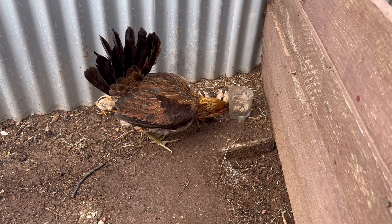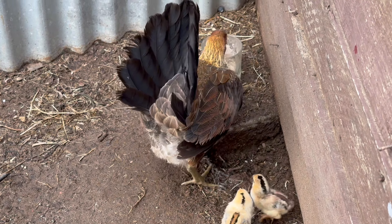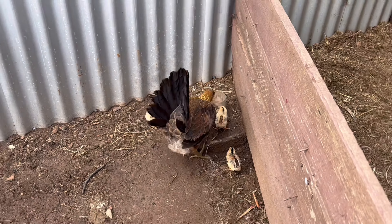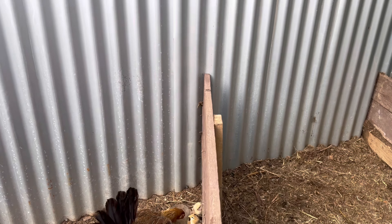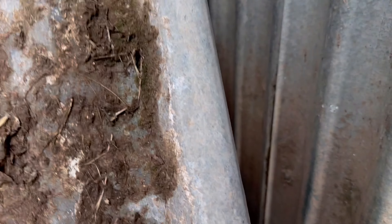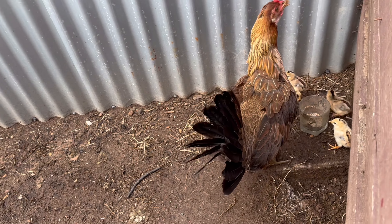Now we've just got one baby chick left. He's trying to hide. Do you know any way to get this baby chick, guys? Oh, my dad's helping. My dad got it — great job, Dad!